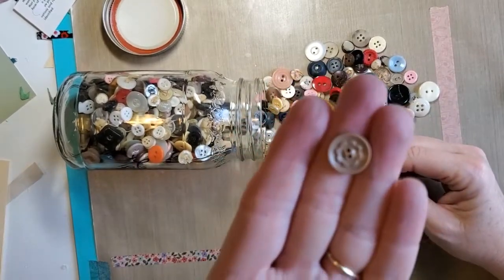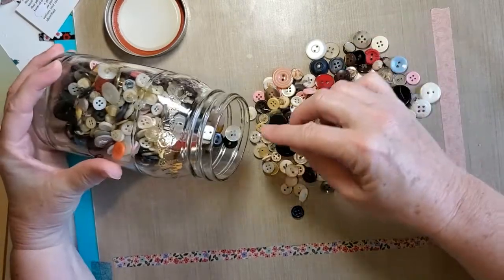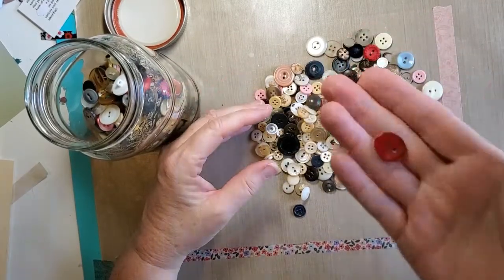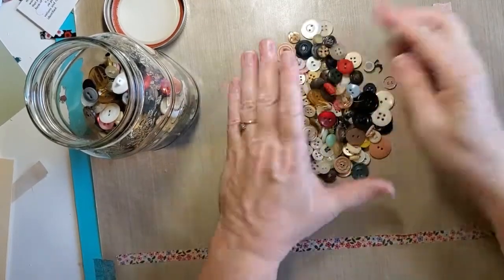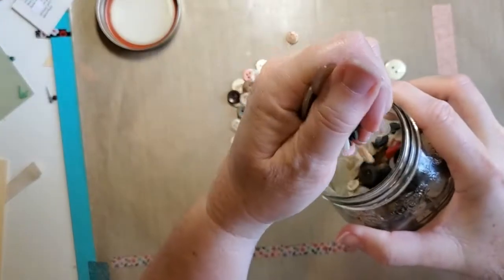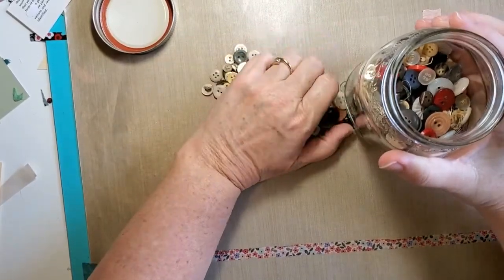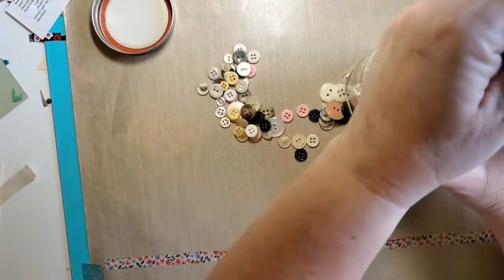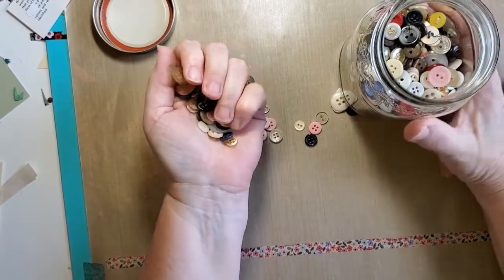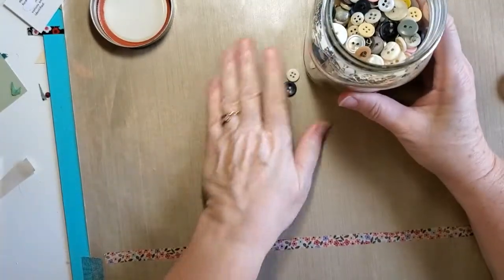I've always had a soft spot for buttons because my mother always had a button tin — actually a candy tin with candy on it — and it was always full of buttons. When I was a kid on a rainy day if I got bored, I'd get the button tin out and play with the buttons. That's just what we did. My grandmother had a button tin too — they were both sewers so they accumulated a lot of buttons. If I tried to pull out a button jar for my grandkids now and said 'do you want to play with buttons?' they'd look at me like I'd lost my mind.